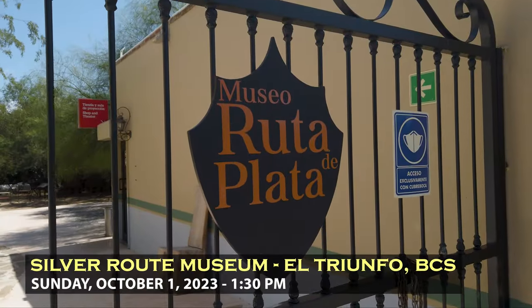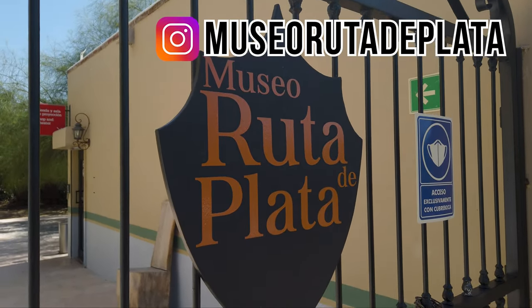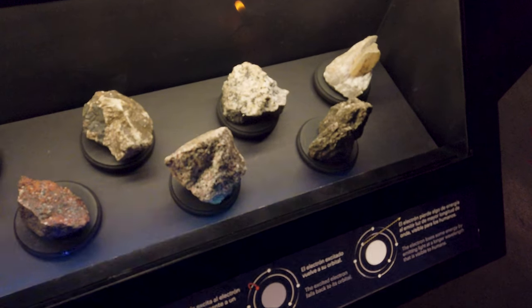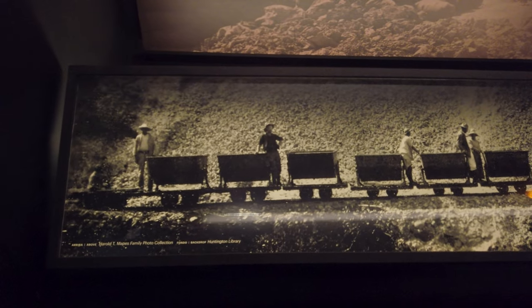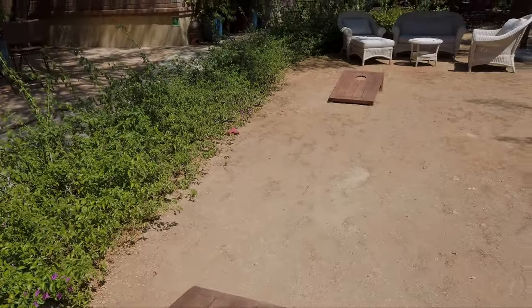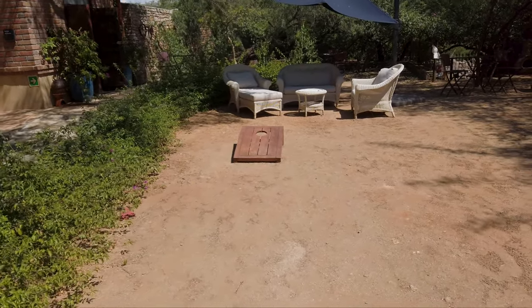Next stop is the Museo Ruta di Plata to learn about the silver route here in the El Triunfo area. Inside they have a recreation of a mine — a very well done museum with a lot of effort and resources put into it. There are mineral samples where you can push a button to see them under fluorescent light, and exhibits showing the importance of the burro mule for pulling heavy carts of silver. They also have a bean bag throwing game — I got a hole in one, but probably not filming that again.